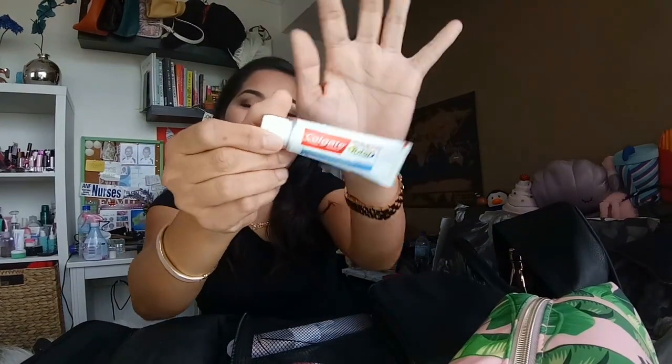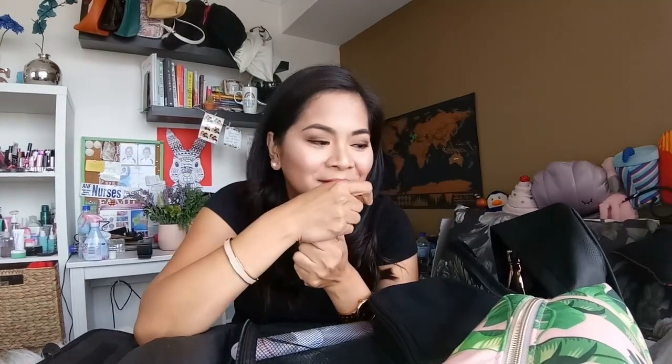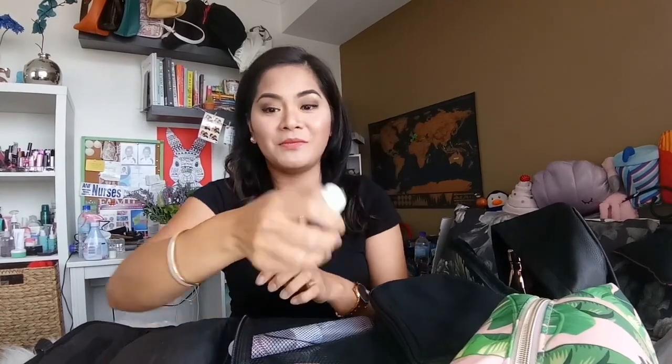Yung second compartment ko — syempre, toothbrush kulay pink, tsaka Colgate. Hindi ko siya nabili — sa dentist appointment, may mga freebies. So kumuha ako. Isa sa akin naman, diba? Freebies naman siya, bakit naman hindi. Yan yung second compartment.